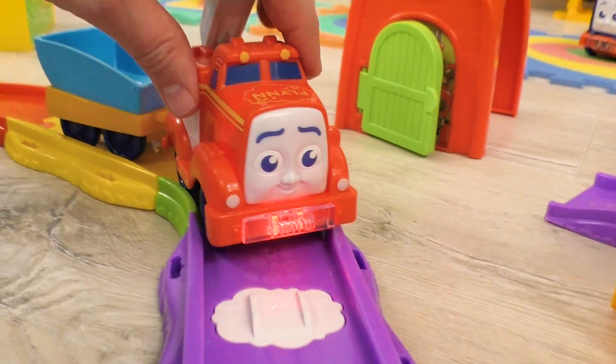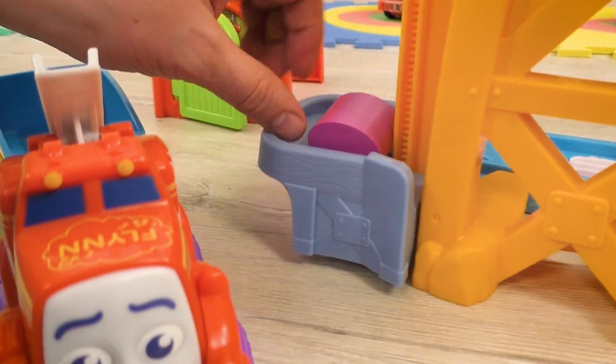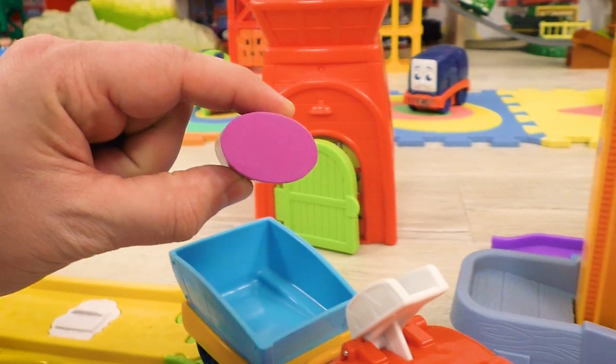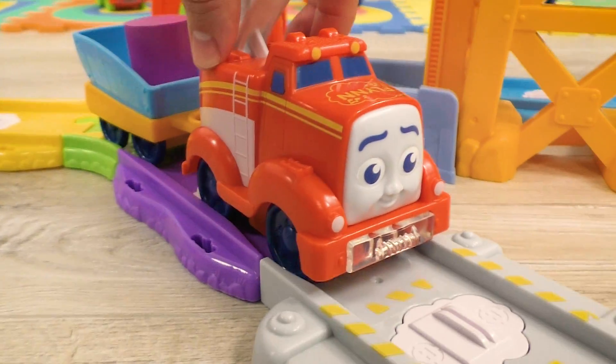And here's Flynn. It seems like he has found something too. This piece has a shape of an oval. Good job, Flynn!